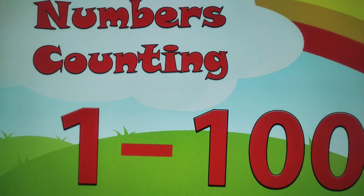53, 54, 55, 56, 57, 58, 59, 60, 61, 62, 63, 64, 65.